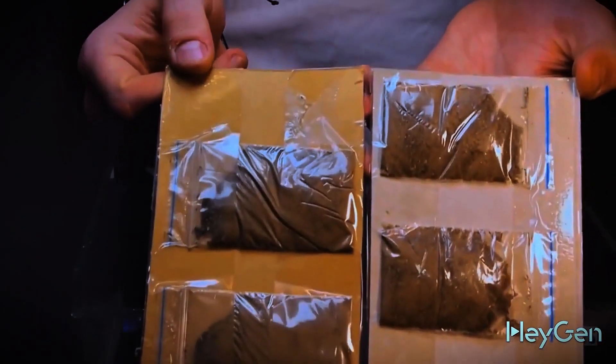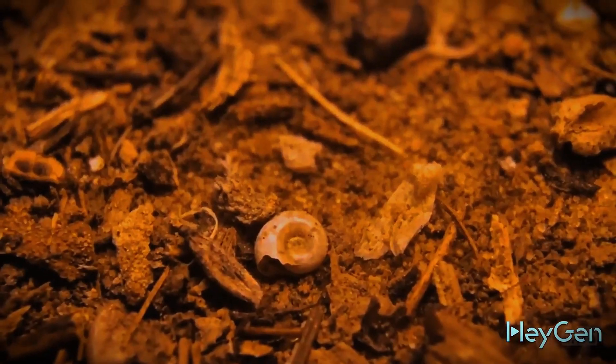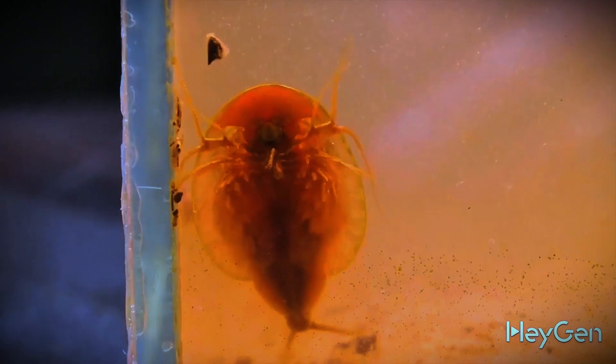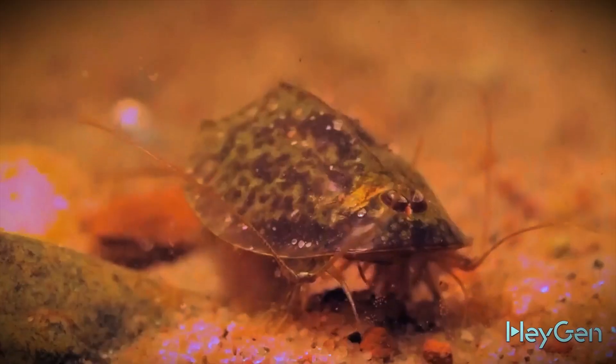We got our hands on packets of a dry mixture. According to the person who sent it to us, it contains a bunch of live eggs from different creatures. You'll see how in just a few weeks we literally grew creatures from dry dirt and dust that lived on earth during the time of the dinosaurs — and they haven't changed at all over hundreds of millions of years.